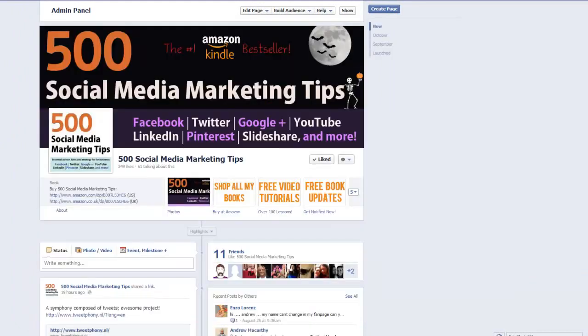Granted, you won't get a lot of traffic to your Facebook page via your personal profile, but every little helps. And this is a good tip to ensure that you're taking advantage as much as possible.